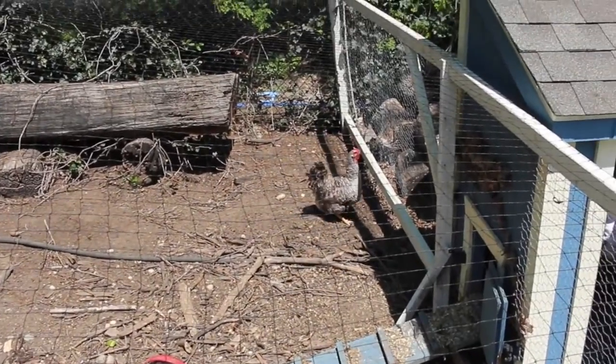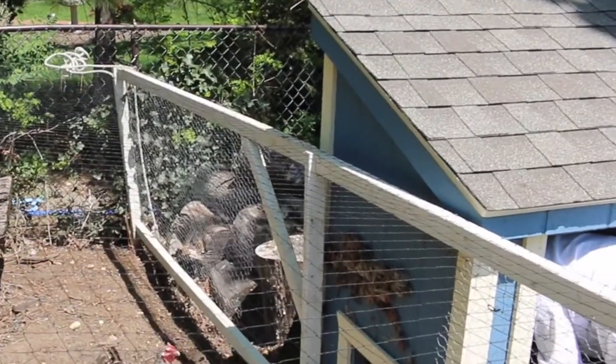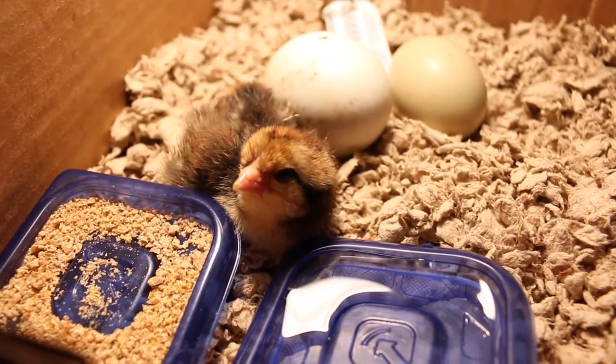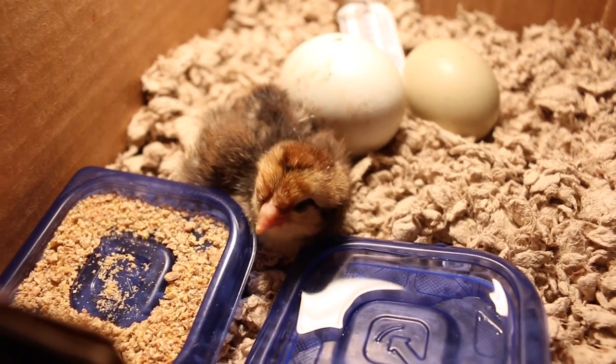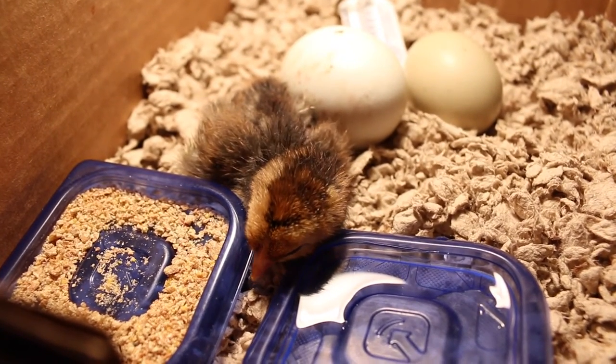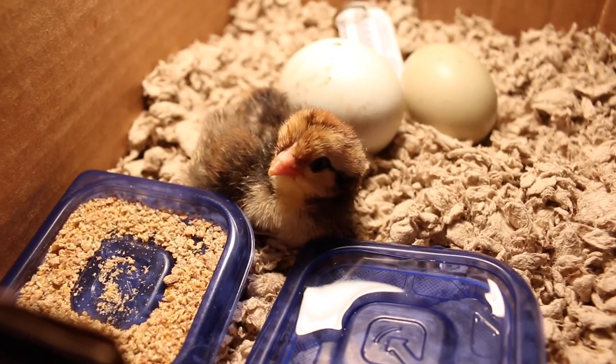Don't do it, chicken. Oh! I'm going to fall asleep in the water again. What's the temperature? Just kidding.